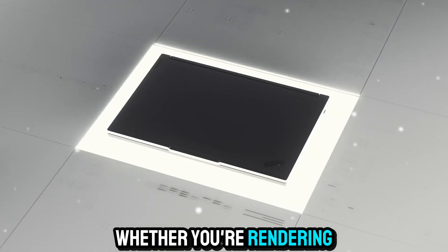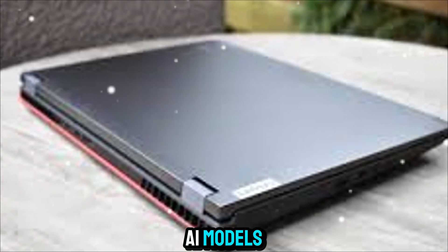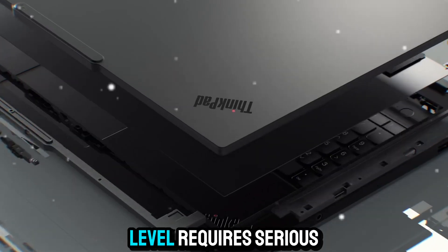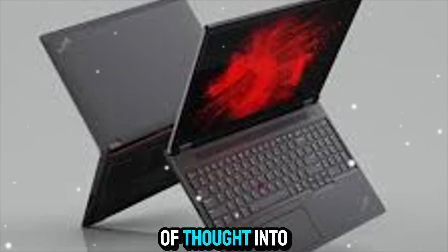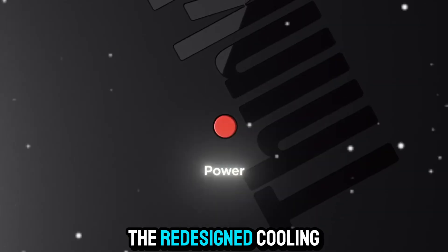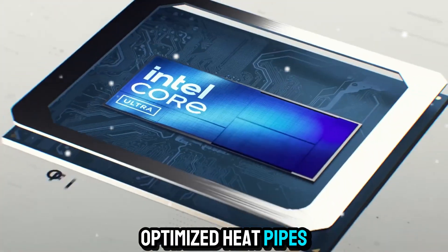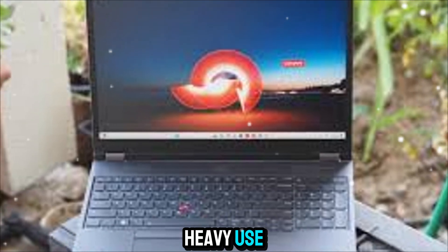Whether you're rendering massive design files, simulating complex physics, or developing advanced AI models, the P16 Gen 3 has the graphical horsepower to keep up. Performance on this level requires serious cooling, and Lenovo has put a lot of thought into the thermal engineering of the P16 Gen 3. The redesigned cooling system includes larger vents, optimized heat pipes, and smarter fan controls to keep temperatures under control even during extended heavy use.